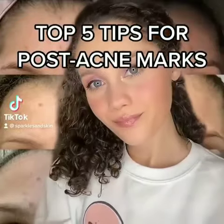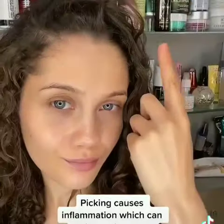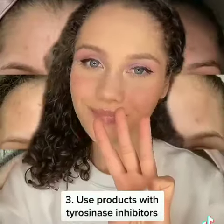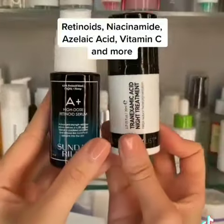Top five tips for post-acne marks. First, do not pick your skin — this can really make them much worse. Instead, use skincare. Second, use a chemical exfoliant. I like to use a leave-on peel or even a mask — I love this one. Third, look for tyrosinase inhibitors: retinoids, niacinamide, azelaic acid, and vitamin C. These can really help any marks.